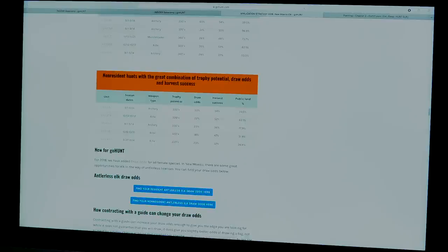GoHunt has a chart showing non-resident hunts with a great combination of trophy potential, draw odds, and harvest success. For instance, unit 38 rifle hunt has trophy potential of 320 inches plus, 18% draw odds, and 47% harvest percentage. Unit 7 archery has 330-plus potential, 33% draw odds, and 54% harvest success. GoHunt also breaks down the draw percentages for resident, non-resident outfitted, and non-resident pools.